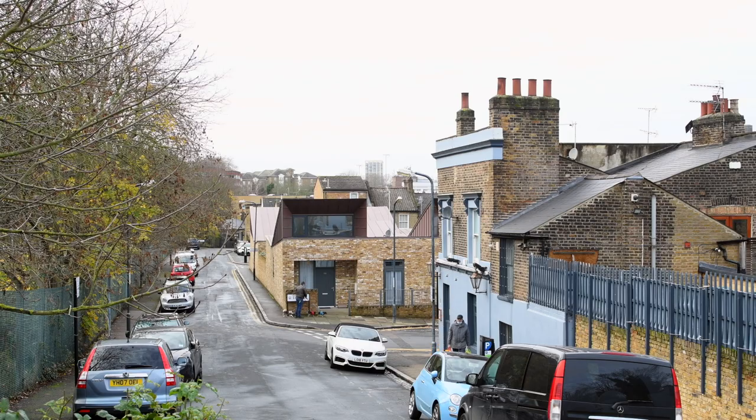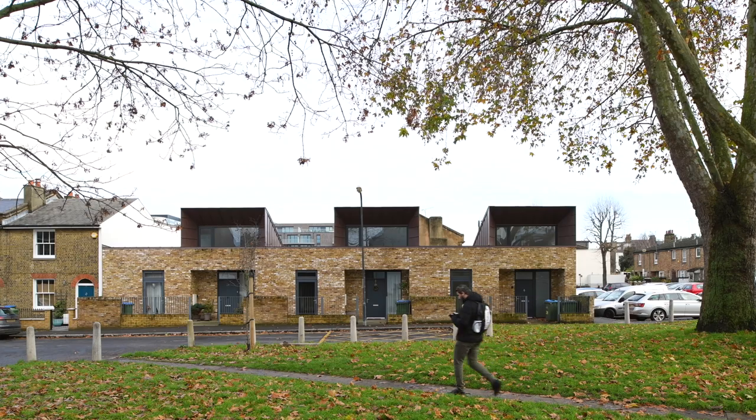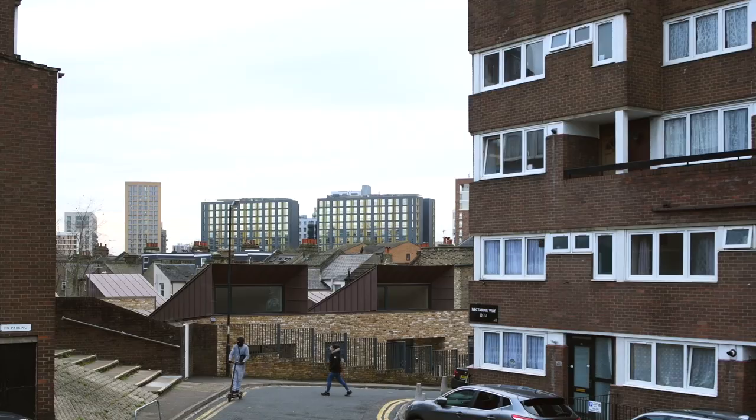We've designed these houses on six different sites throughout the borough, and in order to achieve a really good economy of scale, we've created a single house typology used across all of those sites. The design of the houses is based on the HAPPI principles — a set of design guidance which aims to improve the quality of homes for elderly people — for example, good flexibility, good daylight, and good ventilation.